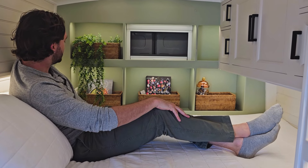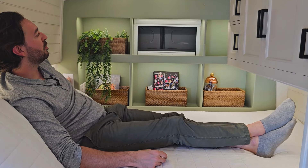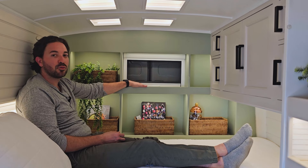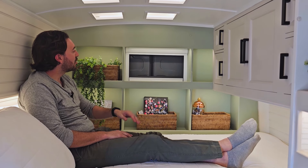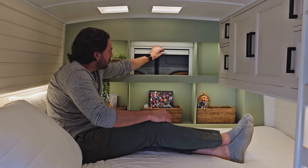We also put a 110-volt and 12-volt outlet in the bookshelf unit for charging. There's another light zone back here with LEDs running along the sides. At the center of the bookshelf we left a window so that if you're somewhere you want to open up and let in fresh light and air, you have the option, and we put a little retractable screen for bug protection.